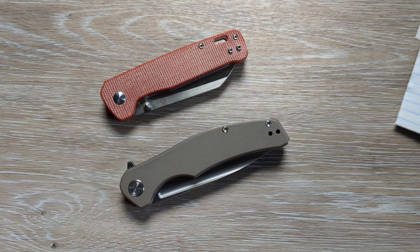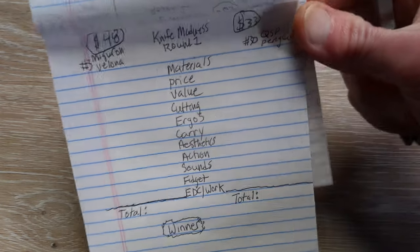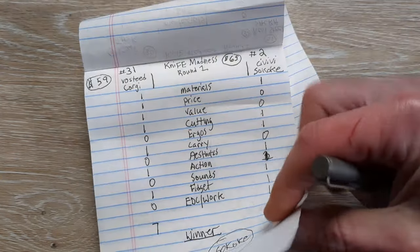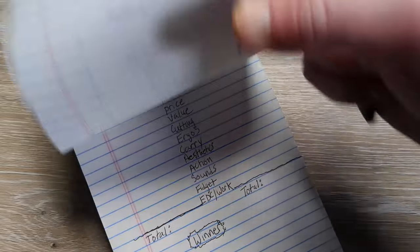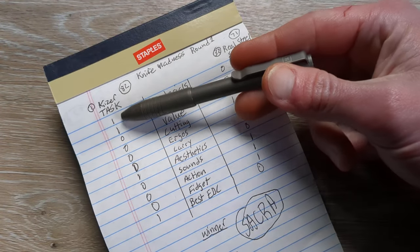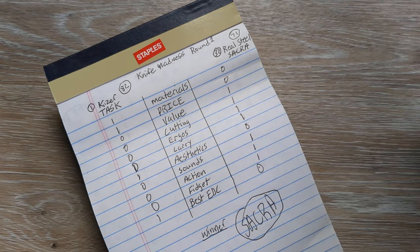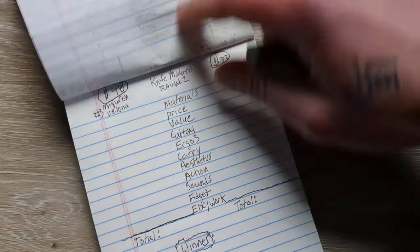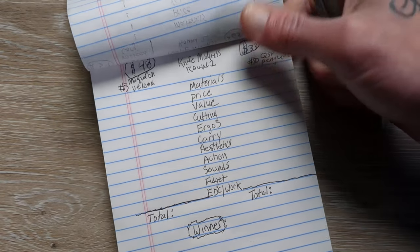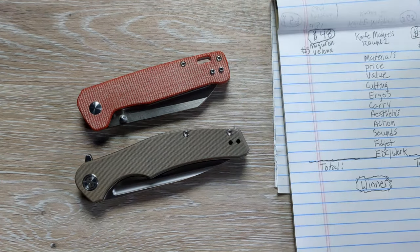Going into April, we have recently had the Sacra take on the Task, and the Sacra won. We also had the Sakoki take on the Corgi and just edge it out 8-7. All these videos are still up and live — you can go watch them whenever you want. The Sacra ended up taking out the Task in a fairly close one as well. Now we have a whole new matchup: number 3, Miggeron Valona taking on the number 30, QSP Penguin.